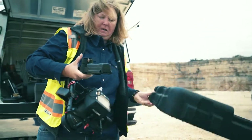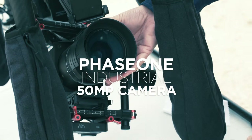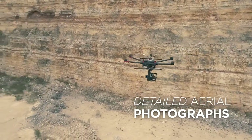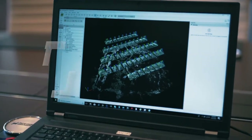Pape Dawson uses the high-tech Phase 1 industrial 50-megapixel medium format camera for photogrammetric mapping. It's so light that it can be mounted to a UAV to produce extremely detailed aerial photographs with large coverage and quality visualizations in a short amount of time.